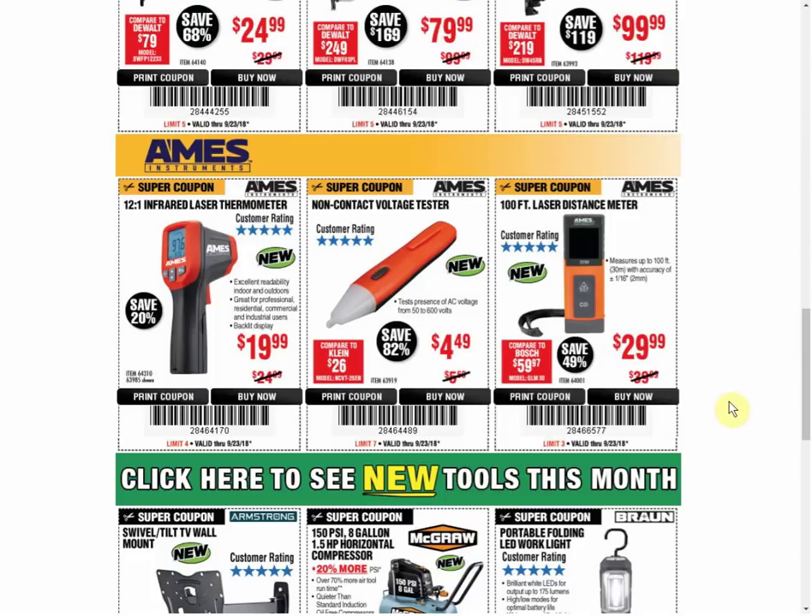That was the only coupon we have on the infrared thermometer since it's a new item. The non-contact voltage tester — all three of these items are new. The non-contact voltage tester is $4.49. I posted one on my website as an Amazon deal a couple of days ago, so maybe it's still available — it was about $5-something but it also had a built-in LED flashlight, which I think makes it even more useful.